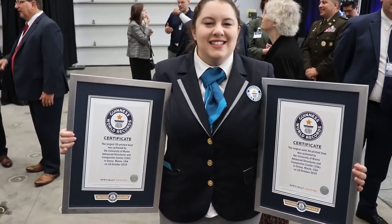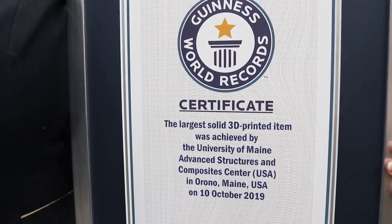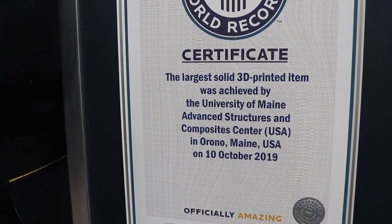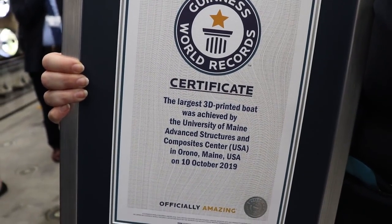So what happened yesterday — where I work, we decided to 3D print a boat. We printed it out of carbon fiber ABS, and it is now in the Guinness Book of World Records. Not only do we have the world's largest polymer 3D printer, but we have the largest 3D printed boat at roughly 25 feet and approximately 5,000 pounds, and that also makes it the largest solid 3D printed item.